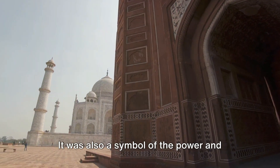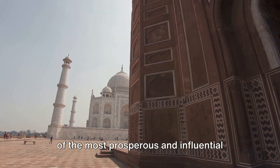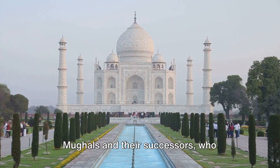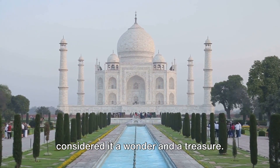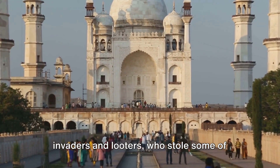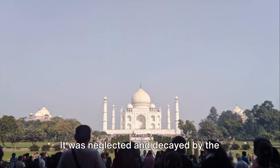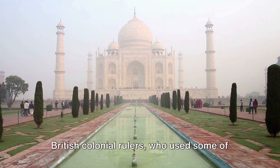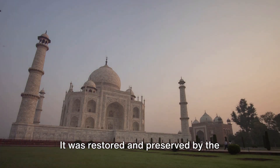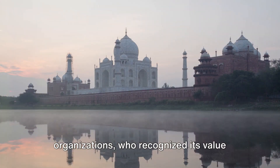It was also a symbol of the power and glory of the Mughal Empire, which was one of the most prosperous and influential empires in history. It was admired and respected by the Mughals and their successors, who considered it a wonder and a treasure. It was also plundered and damaged by invaders and looters, who stole some of its ornaments and defaced some of its structures. It was neglected and decayed by the British colonial rulers, who used some of its buildings as barracks and offices. It was restored and preserved by the Indian government and various organizations, who recognized its value and importance.